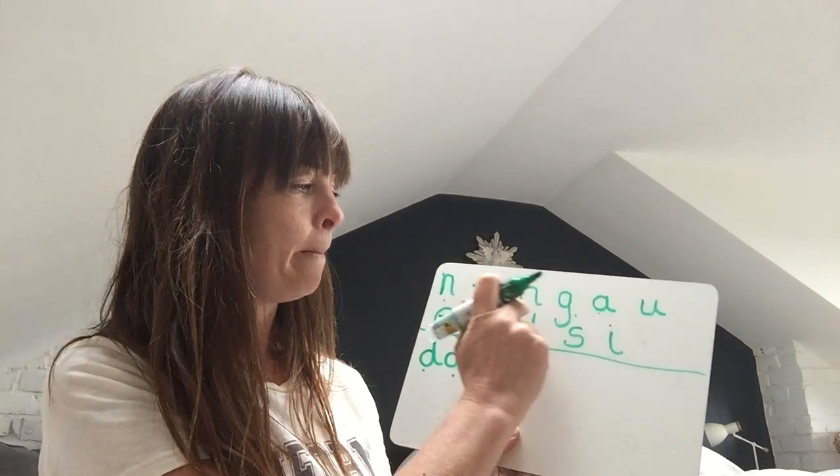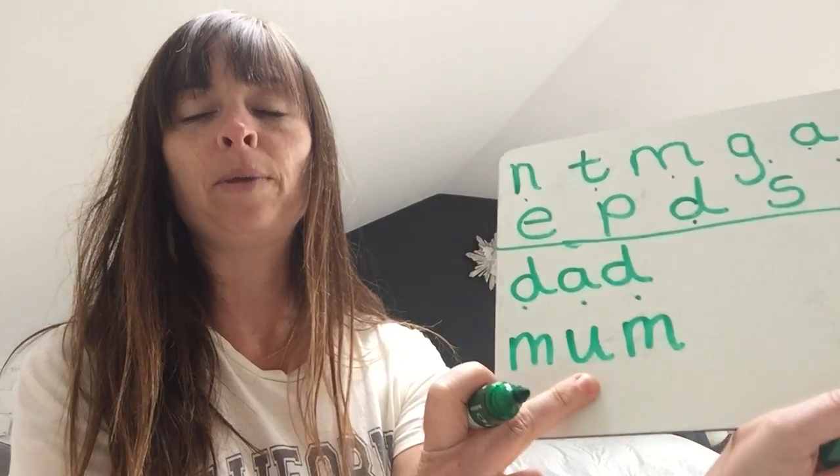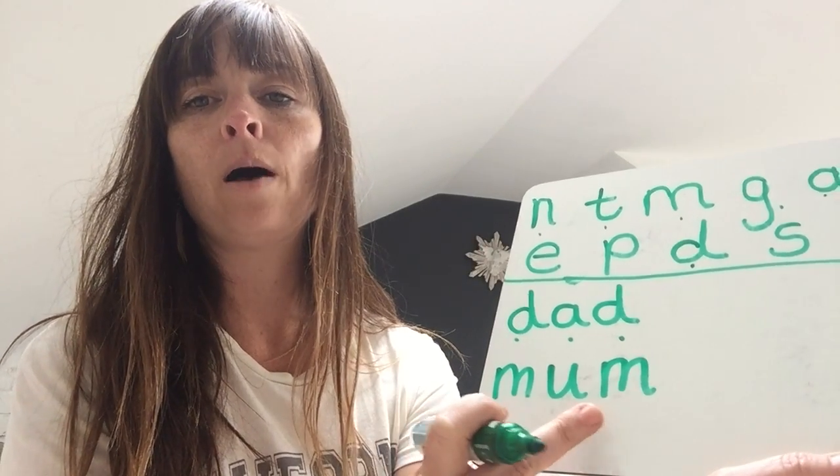The next word is 'mum'. So we're going to be using M, U, M — mum. Two long M sounds and then a short jumping sound in the middle: M, U, M. Mum. Well done.